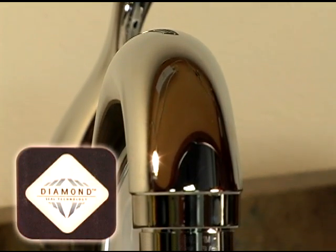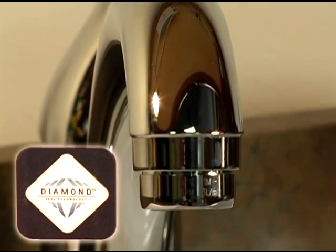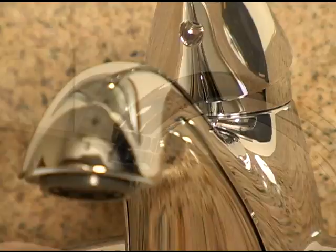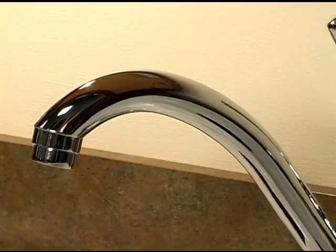But Delta faucets with diamond seal technology aren't just longer lasting — they also provide enhanced protection from leaks. The closed cartridge ensures that there are no leaks under the faucet handle.